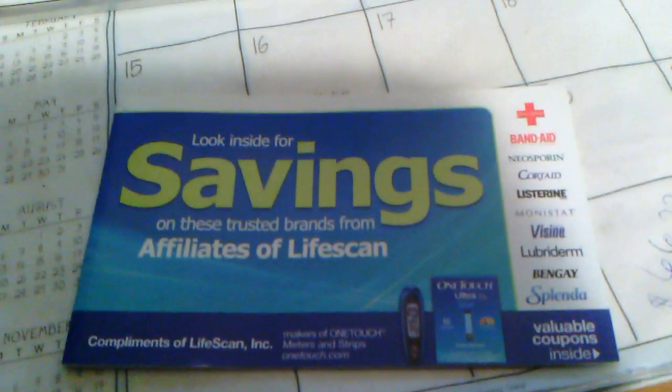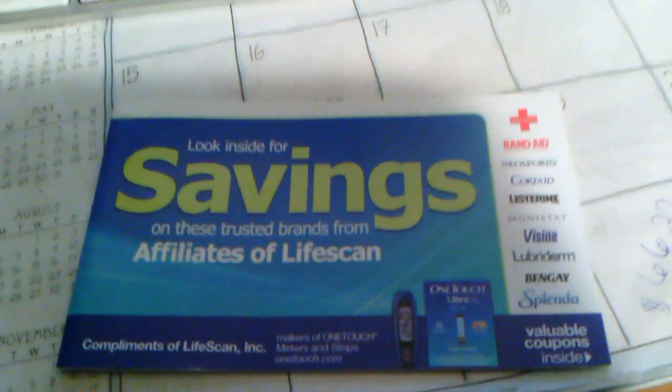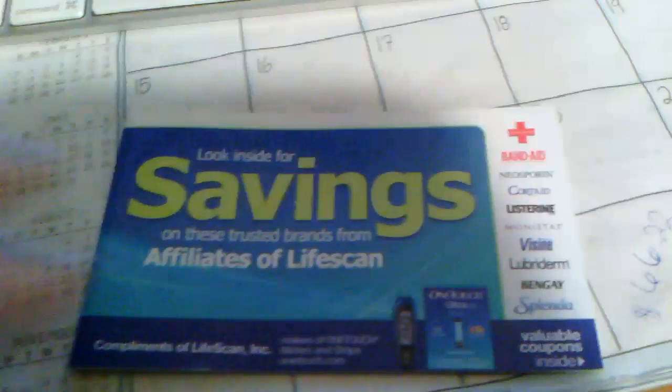This is what the CVS book looks like. I picked it up maybe a month ago, I've had it a while. We've got a bunch sitting on the table. Actually, maybe it's not a diabetes booklet. I don't know.